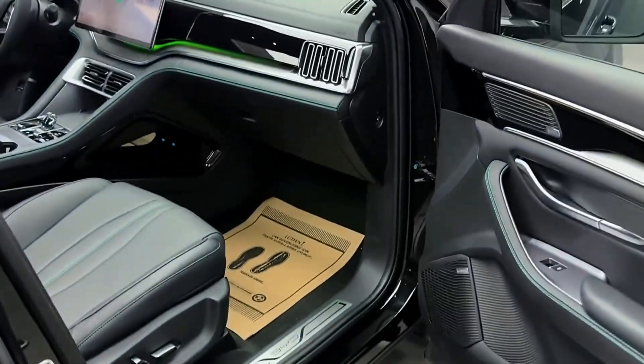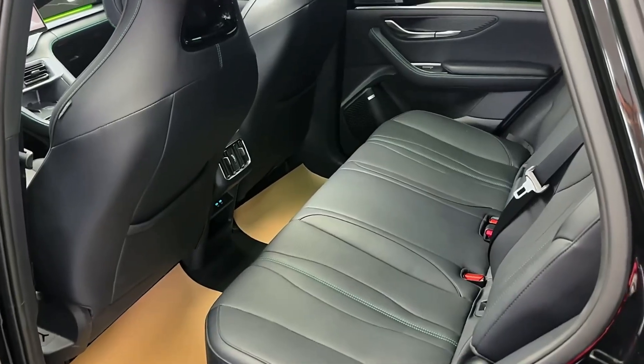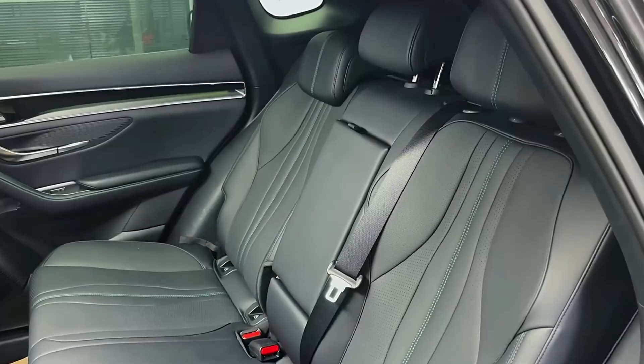The exterior features an oceanic design with dual U-shaped headlights and aerodynamic 19-inch wheels. Inside, there is a futuristic floating center console with a swiveling touchscreen, multifunction seats with ventilation and heating, and a panoramic sunroof.